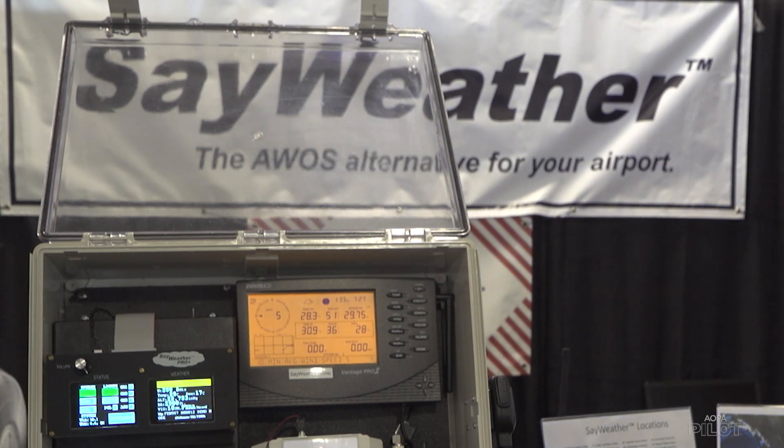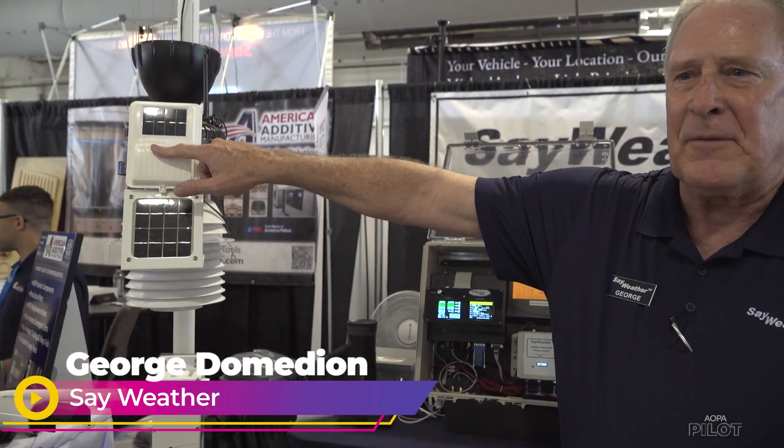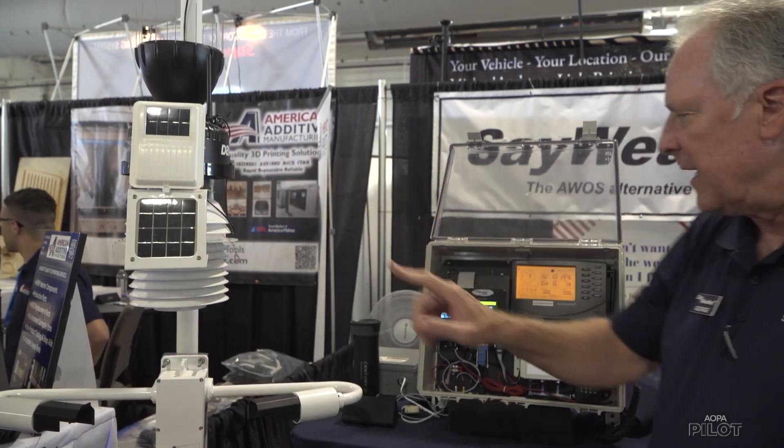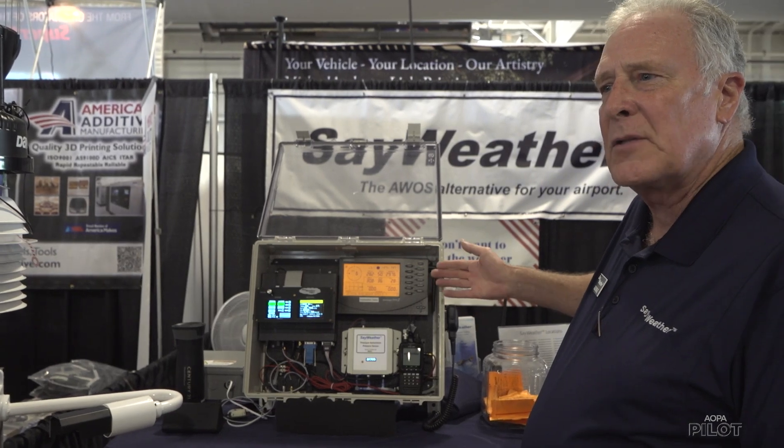Say Weather sends the airport a Davis weather station. It's solar-powered with a battery backup good for two or three years. It's wireless up to a thousand feet line of sight back to the console, and the console could be in an airport's FBO, a hangar, or somebody's living room.